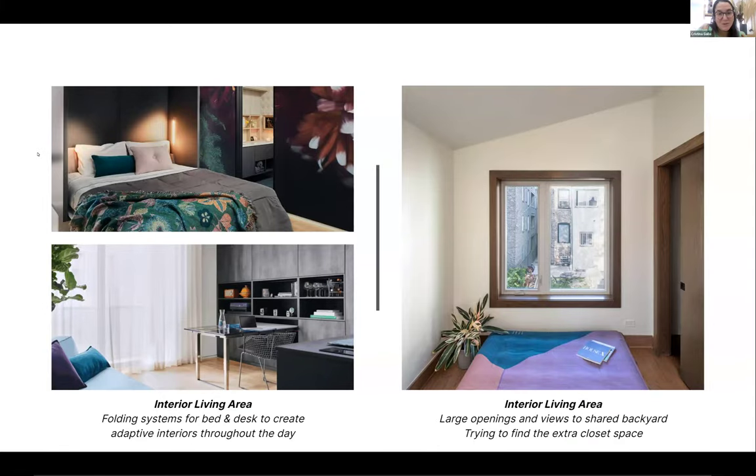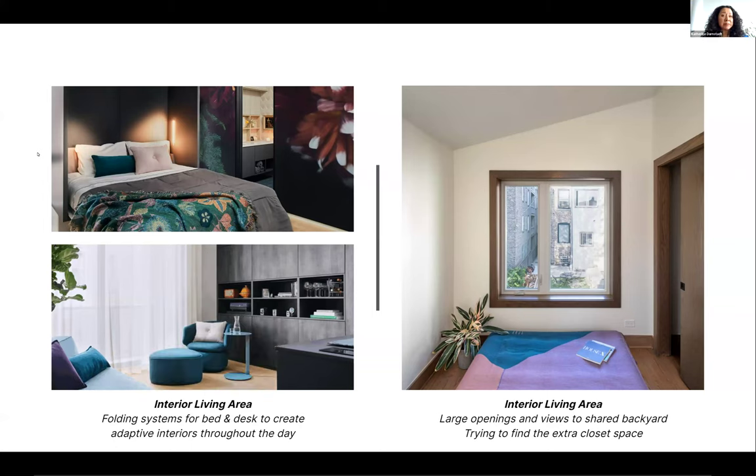One challenge with the open floor plan was that our client works from home, so she needed flexibility — her bedroom needed to feel like a bedroom at night and her office needed to feel like an office during the day. We worked with our interior designer on a murphy bed system within the back cabinets and a folding desk that lets her set up shop during the day and hide it away in the evenings. For our client, the den became art and workspace that could be closed off as a separate room.